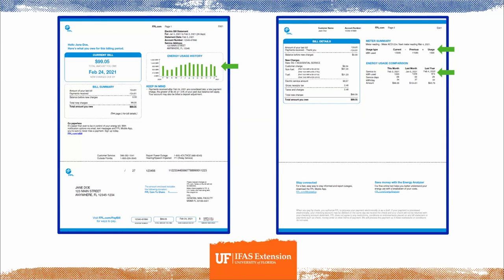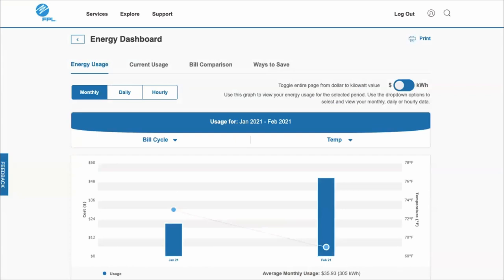The energy usage comparison is very helpful for what I like to call playing detective. The energy dashboard shows your energy usage over time. If you've lived in your home for a few years, it will show a longer history of your monthly electricity costs. You can also adjust it to show daily, weekly, monthly, or yearly use — virtually any timeframe you'd like.